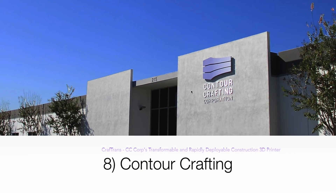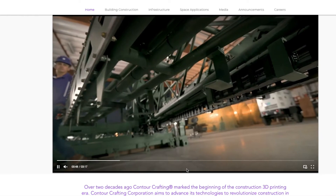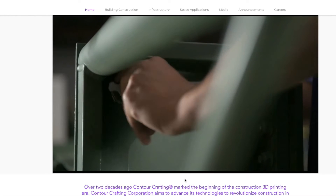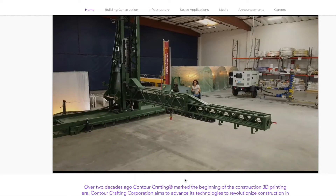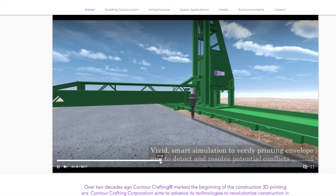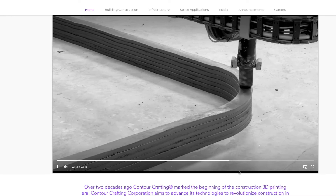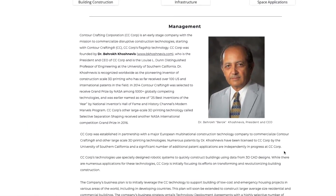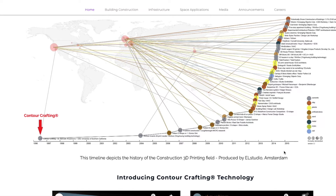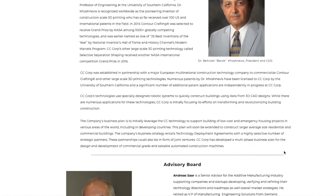Next on the list is Contour Crafting. When I was doing research for this video and checking out their website, I was excited to see a new video of their Craft Trans printer. It's almost like a gantry system but features only one vertical axis on a track, so it doesn't have two columns. They apparently get enough rigidity from this one axis to complete their prints and have done a lot of military contracts in the past. Contour Crafting was one of the first companies involved in 3D printed construction, so it's good to see them still involved. I also got one of their early investors, Werner H. Bittner, on my podcast to discuss the truth about ContourCrafting Corporation and what they're up to now.